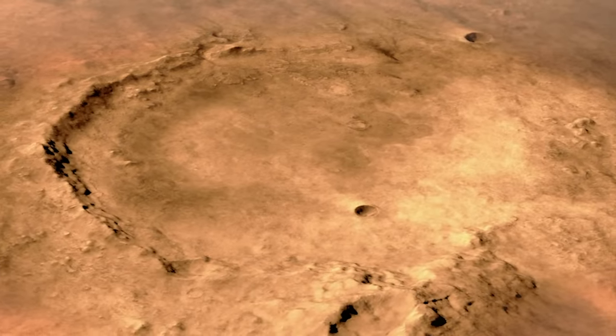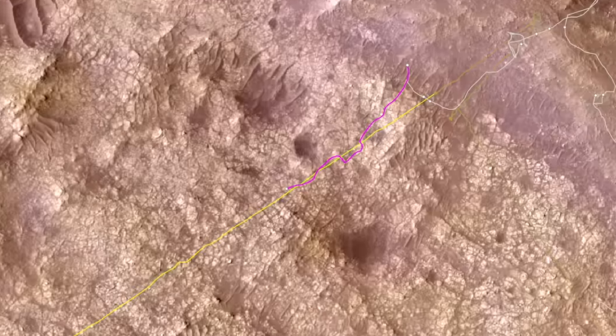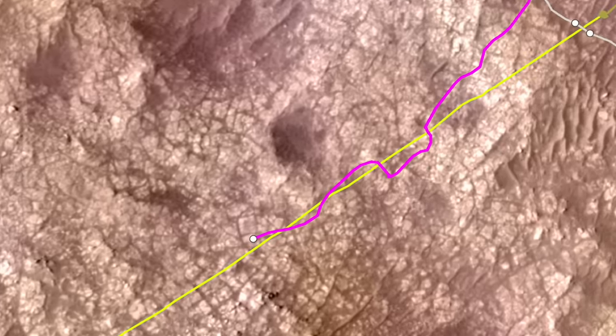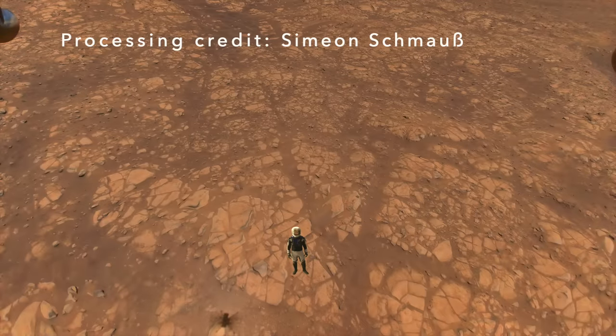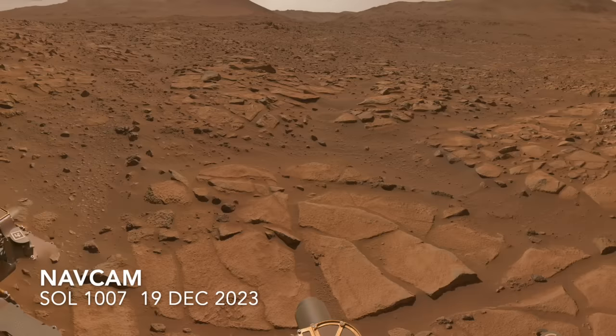Perseverance ended its 207-meter drive at a location that happened to be one that Ingenuity imaged with its color camera, while flying sideways relative to the camera orientation. Here's Mars Guy for scale. The K-shaped fracture pattern that's so prominent from the air is unrecognizable on the ground.